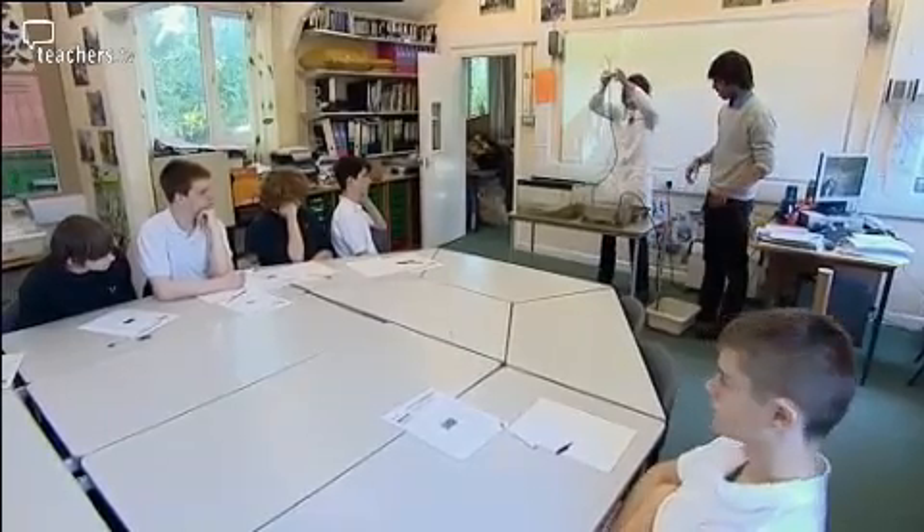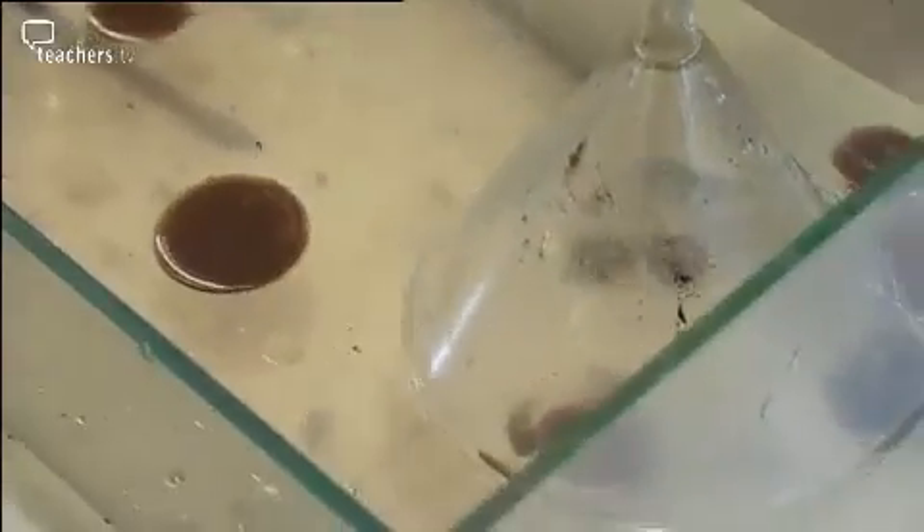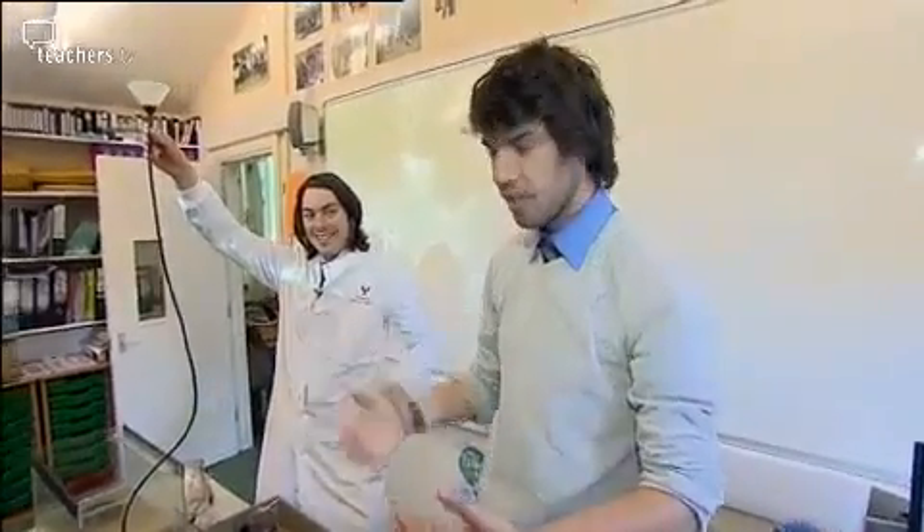Today the eco-centre is being used for a topical demonstration. This is the Gulf of Mexico, and this is how the oil should have been capped by BP. But you've succeeded where BP failed? We have succeeded where BP failed, but we were easier.